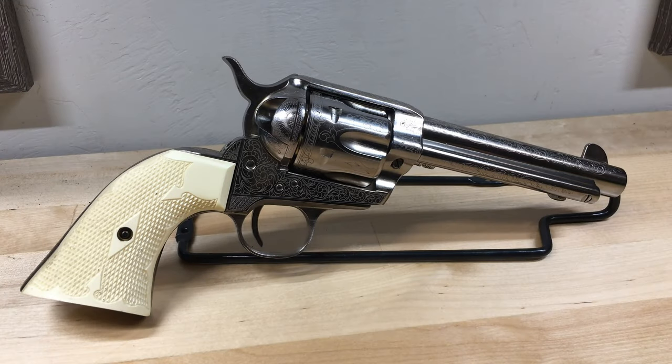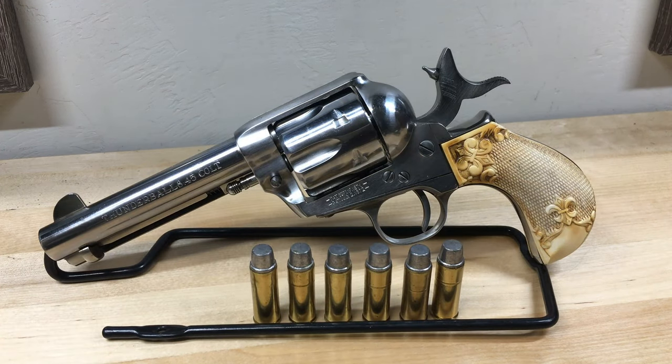In 1873, Colt introduced their trademark revolver, often referred to as the Colt Peacemaker. It would eventually be produced in a wide variety of calibers — my favorite, of course, is .45 Colt. The transition to cartridge revolvers really put a damper on the popularity of cap and ball revolvers, mostly because cartridge revolvers were quicker and simpler to load.